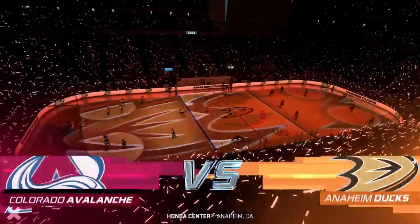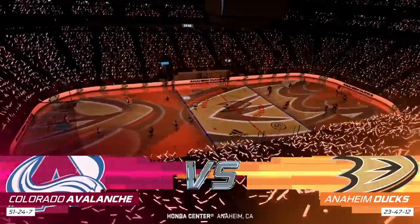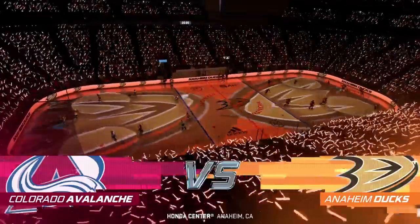Welcome to Anaheim, California, the home of the Ducks — a team that was born from a movie and has now become a strong franchise here in the league.